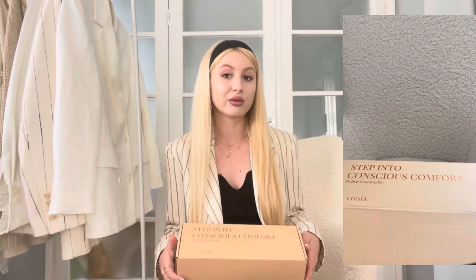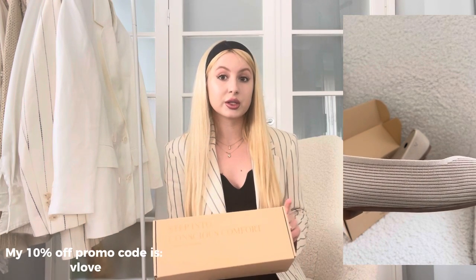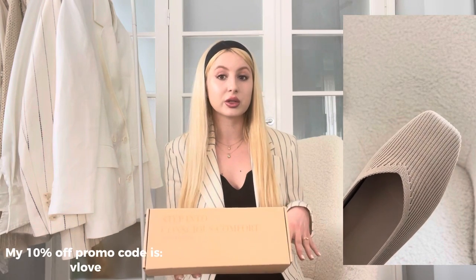Vivaya is a sustainable footwear brand — they make all of their shoes out of recycled materials and use a special 3D technology to achieve the look of the shoe. Each pair is made out of six recycled bottles from city waste and the ocean, which is purely amazing. The box is also made out of 100% recycled cardboard.